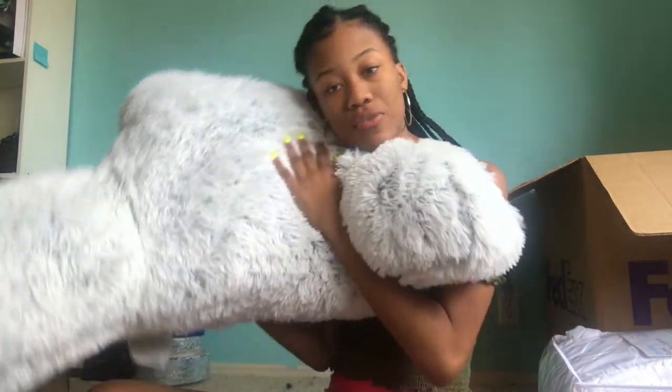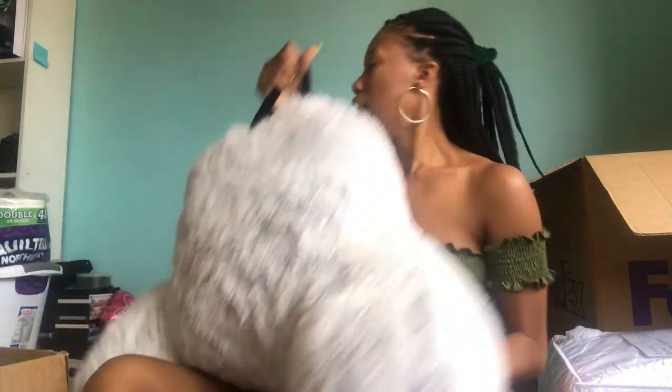The boyfriend pillow looks like this and it's so soft — it's from Target as well. I also got an over-the-door full-length mirror from Target. It's on the other side of my room and I don't like lifting it to show you, but I'll put a picture of it here.